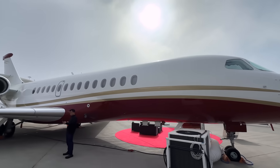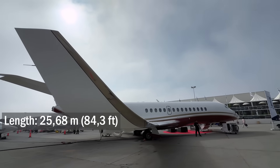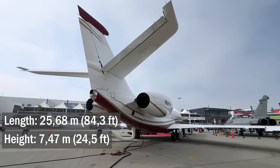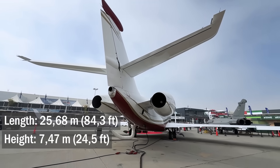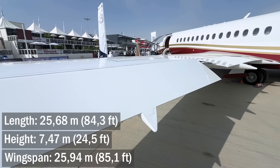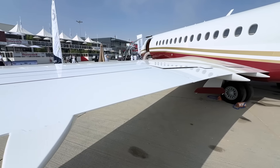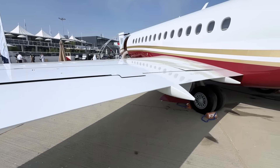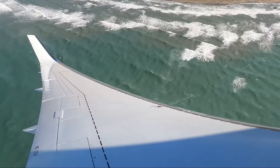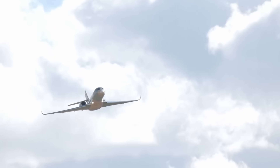The aircraft has been slightly redesigned once again. It's now 25.68 meters long, slightly longer than the 5X; 7.47 meters high, slightly lower than the 5X — the fin has been trimmed. The wingspan has grown to 25.94 meters. The design has been optimized and the aspect ratio has been increased. Additionally, the wing now features flapperons, which act as both ailerons and flaps, very useful to maintain control, especially at low speeds.